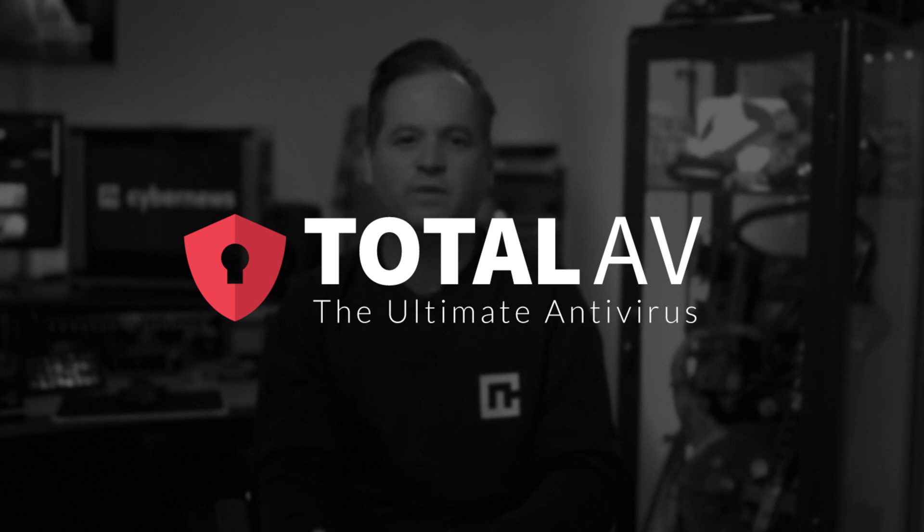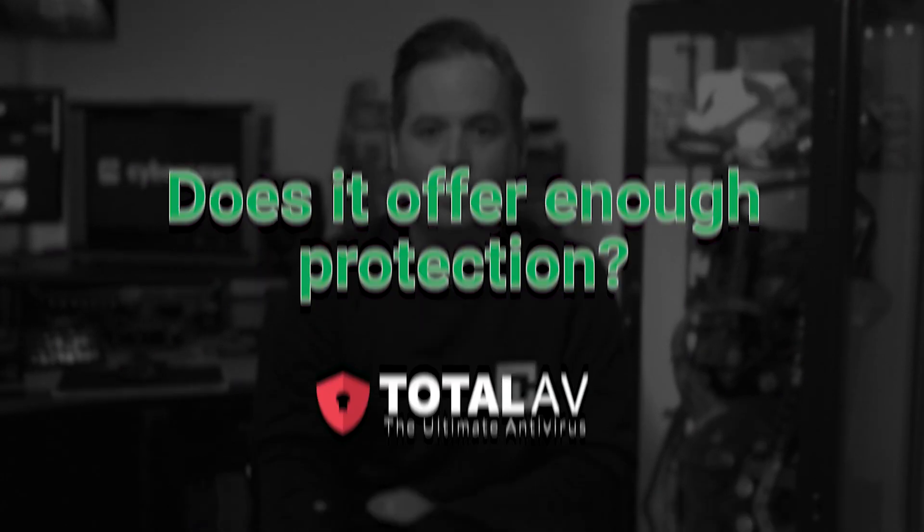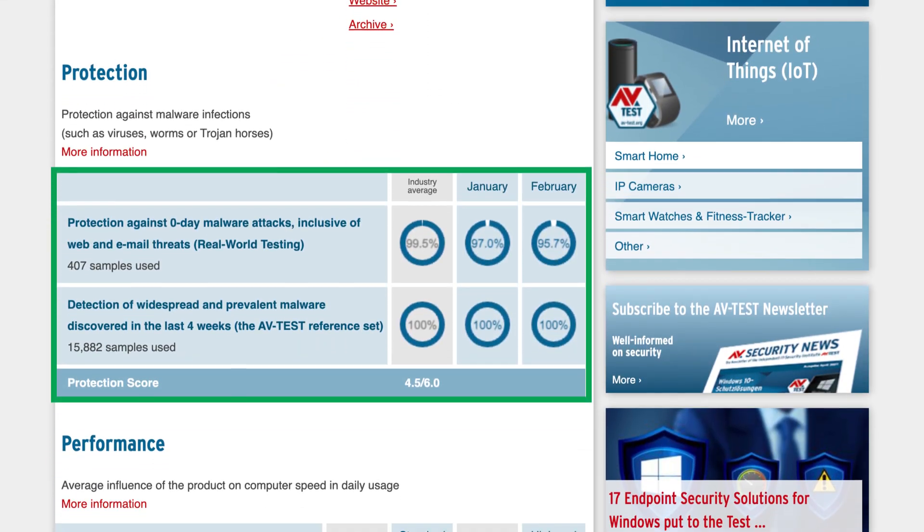Now let's delve into another noteworthy antivirus contender that comes with a price tag of £0: Total AV. When it comes to security, it has a proven track record with impressive detection rates from independent testing. But it's yet another free antivirus without a firewall.